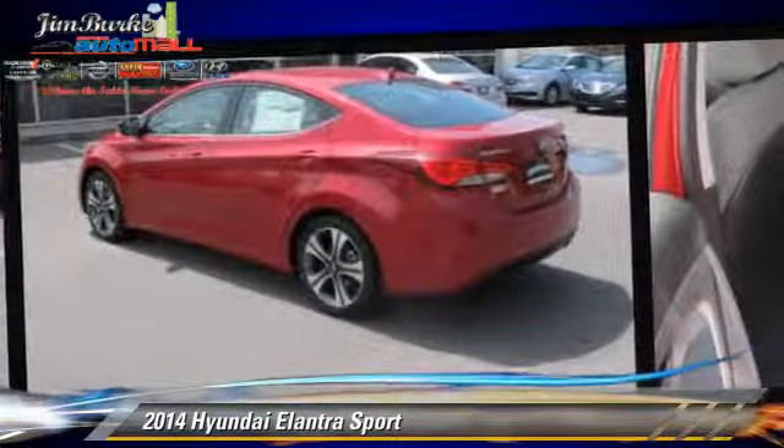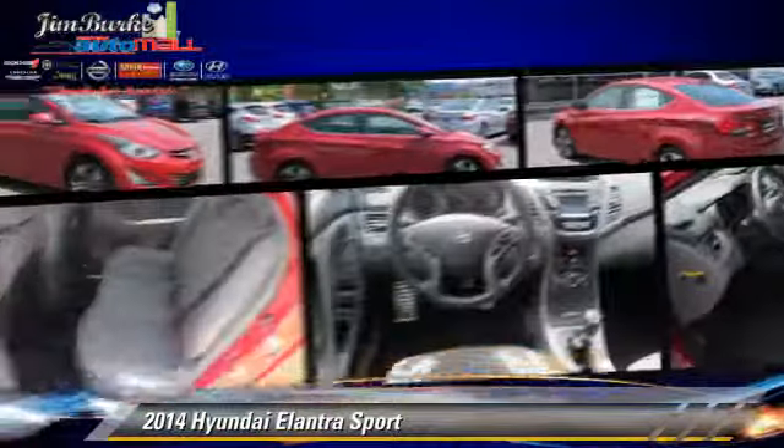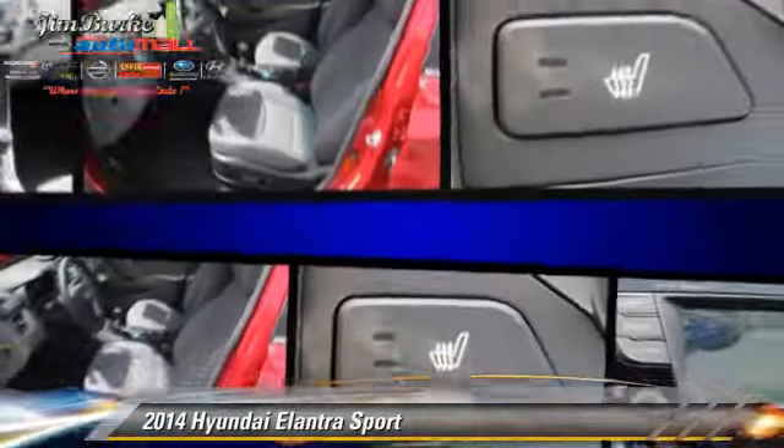Comfort and convenience features include power windows, leather seats, and satellite radio.